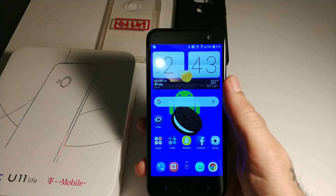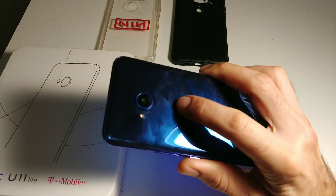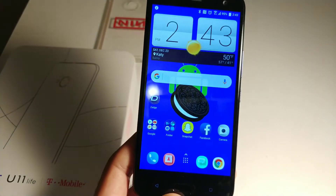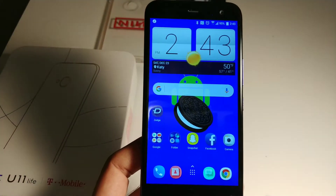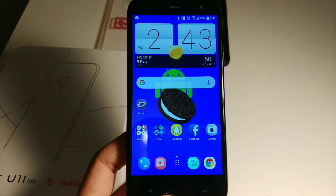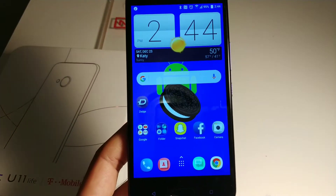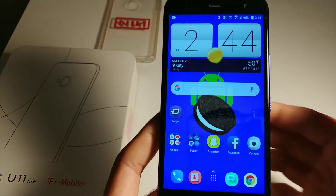Welcome to another episode of Sicky TV. A couple days ago I got Android 8.0.0, which is Android Oreo, on my HTC U11 Life and I am loving this update. It sort of gave this phone a little bit of new life. Android Oreo is really cool. I can't wait for it to come out for the LG V30 — it is kind of sad that a $300 phone got Android Oreo before an $800 phone.